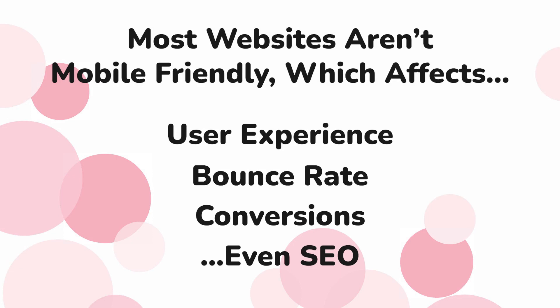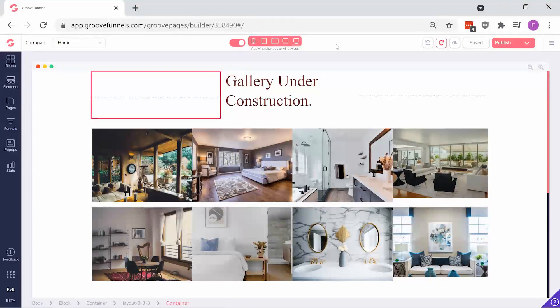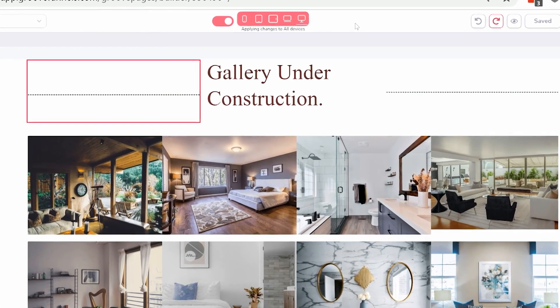That's why making sure your website looks amazing and easy to use on mobile is so important. Enter your GroovePages site builder. Device and screen sizes can be selected on the middle, top part of the builder.